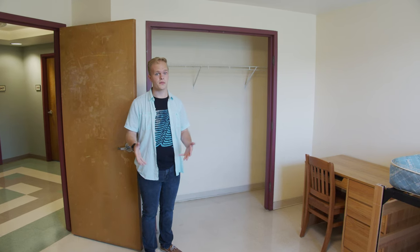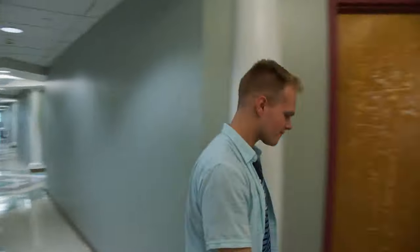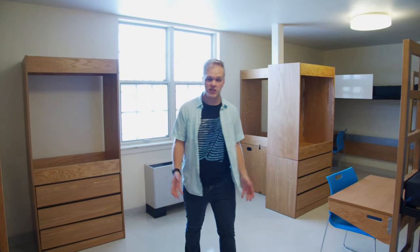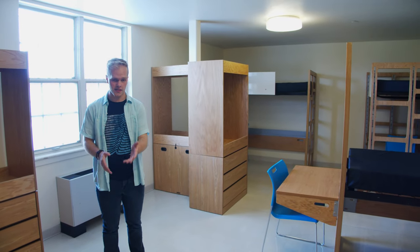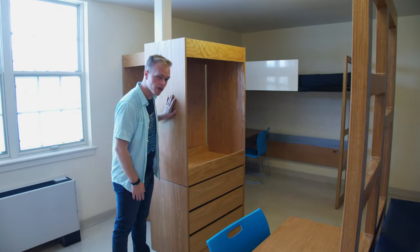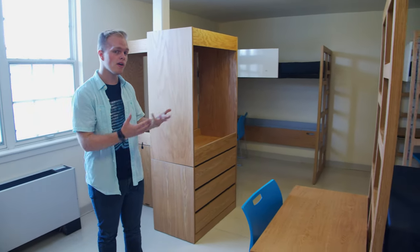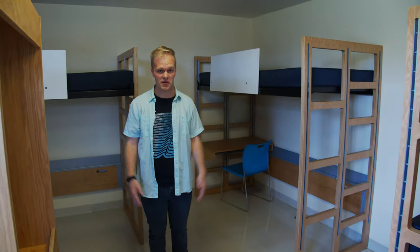Now we're going to check out one last room with a different furniture setup. This is one of our multiple rooms in Smith Hall, and this particular room houses around four students. Each student still gets their own bed, desk, chair, and wardrobe — each wardrobe has a set of drawers as well as a bar to hang clothes on. You can also adjust the height of the beds or the configuration of the desk. Despite being a place for four students to live, it's still very roomy and a really nice place to live.